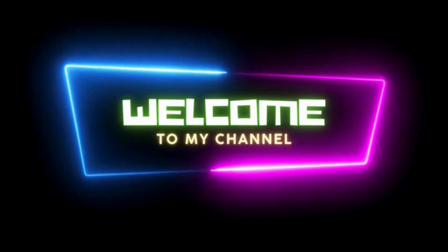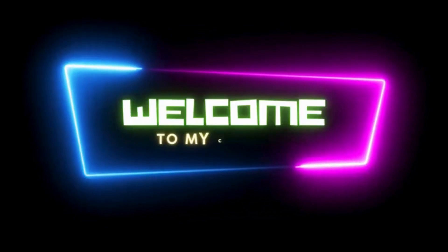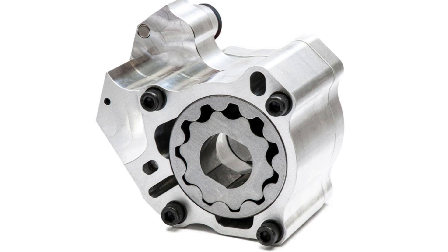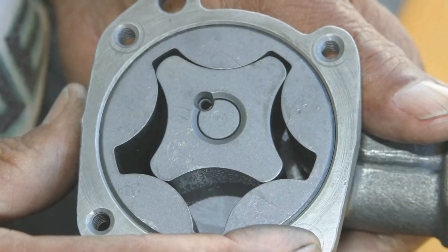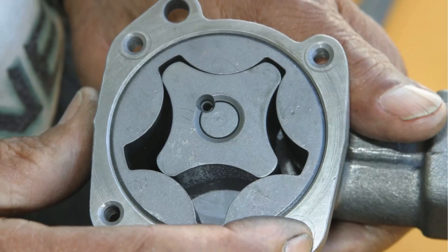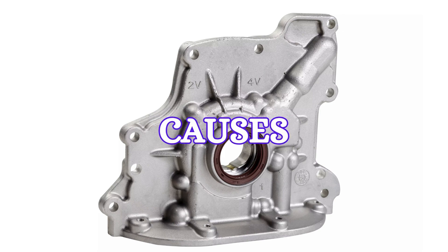Hey everyone, welcome back to my channel. Today we're diving into a crucial part of your car's engine, the oil pump. A bad oil pump can lead to some serious engine trouble, so let's talk about the symptoms and causes you need to look out for.